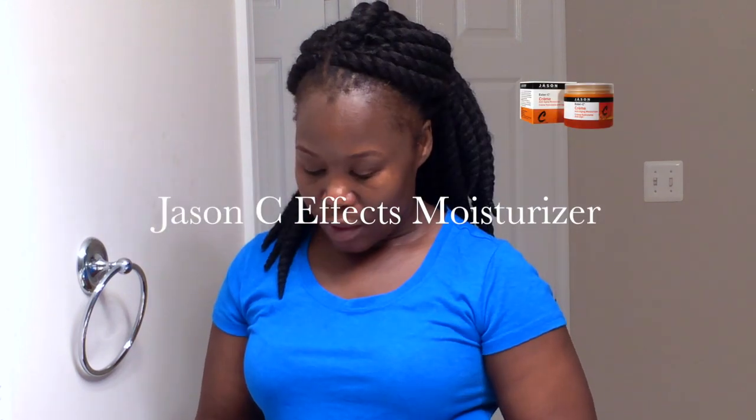I'm just smoothing out my face, making sure that I get all of it into the skin. So next, I'm putting on my Jason Sea Effects Cream. This I use at night to just moisturize my skin afterwards — let this point my skin feel nice and smooth and moisturized.